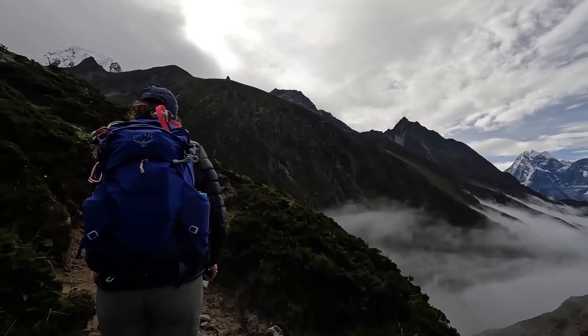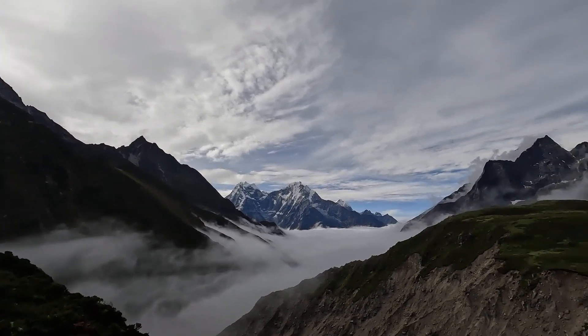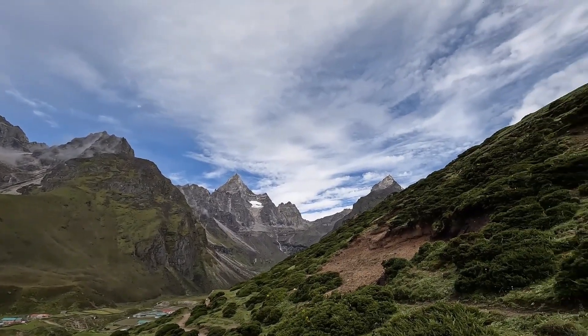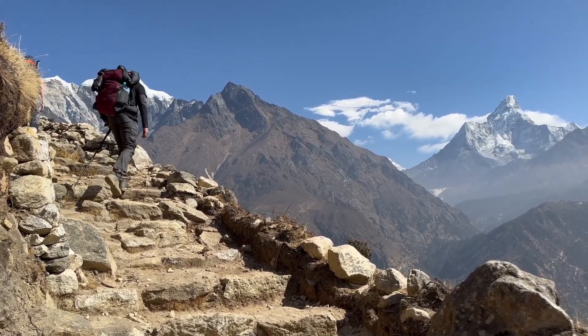Hike during the day. To remain safe, trek during the day. You can see better during the day, which helps you to remain on the right trails and safe from wild animals. Daylight also allows you to locate landmarks or trail markers with greater ease. Moreover, daylight treks help you appreciate the beauty of the trek regions.